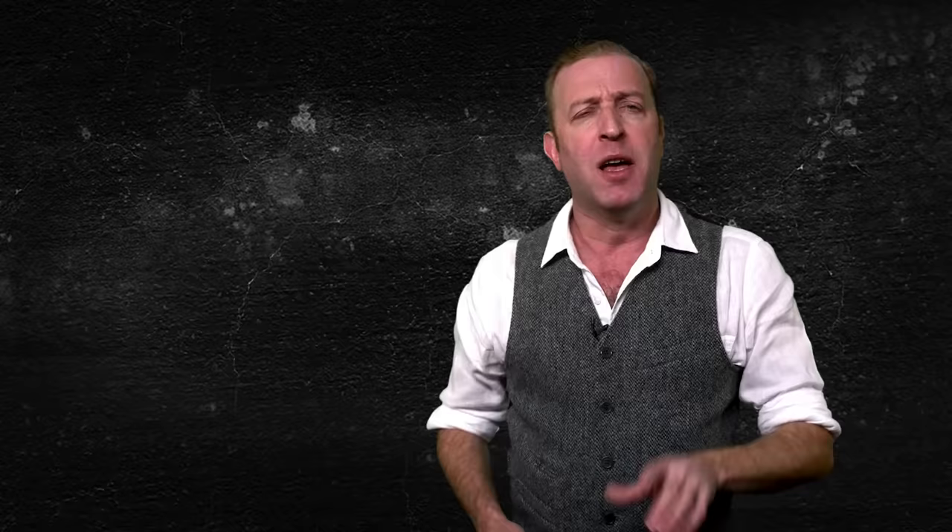As the battle raged on, artillery bombardment became the norm and became increasingly intense. Between August 11th and August 20th — just ten days — the French army fired three million shells into an area only 4 km by half a kilometer, just 2.5 miles by just over 500 yards, wreaking havoc on German operations. By the time the battle ended, an estimated 65 million shells were used, and 75% of the over 700,000 casualties were caused by artillery fire.